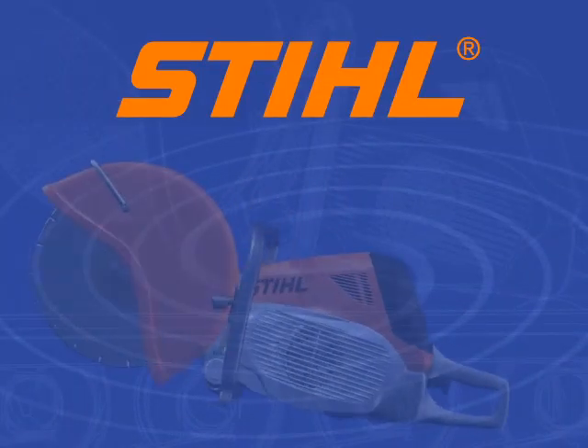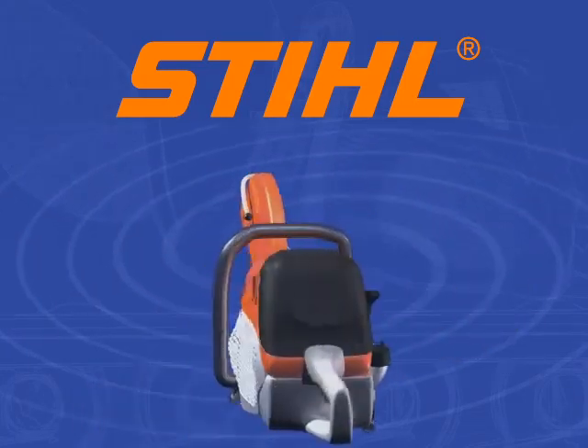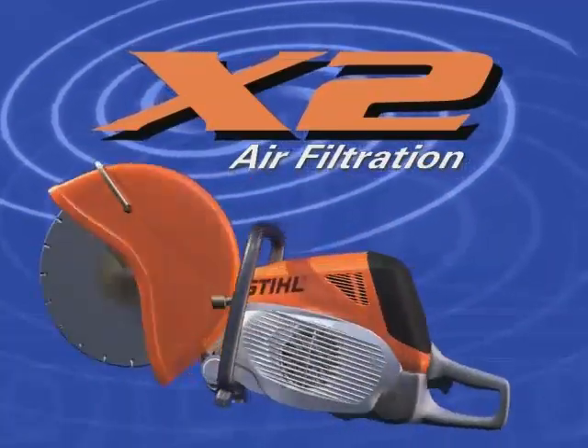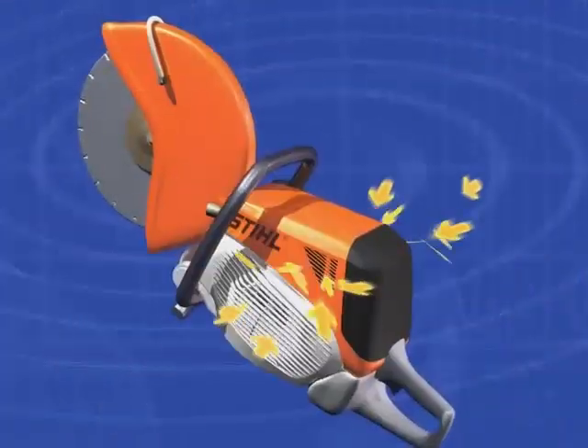Stihl, the number one selling brand of Cutquick cutoff machines worldwide, is proud to introduce the new X2 air filtration system. This new technology offers 99.96% cleaning efficiency and combines it with twice the filter life of former systems.